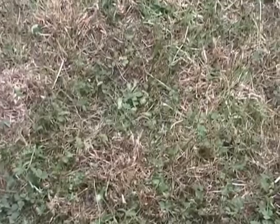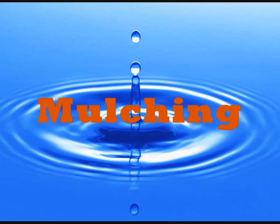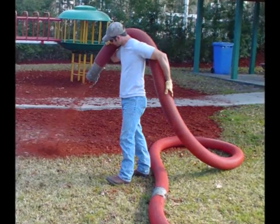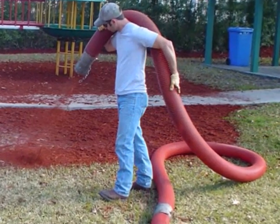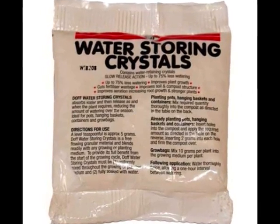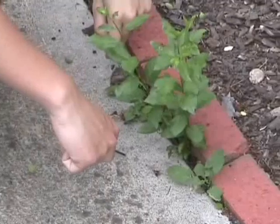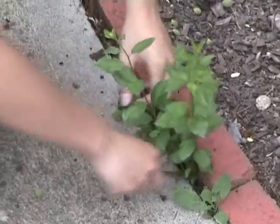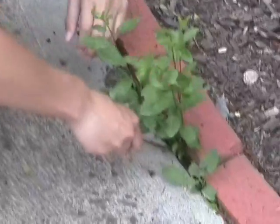Watering lawns: only water lawns when needed. A good check is if an impression of your foot remains on the lawn, it requires watering. Mulching: apply a 7-10cm layer of mulch around the plant to reduce water evaporation by up to 70%. Water crystals: add some water crystals to increase water retention by 40%. Weeding: remove any weeds that show up as soon as possible, as they are notorious water thieves and also shelter pests and diseases.